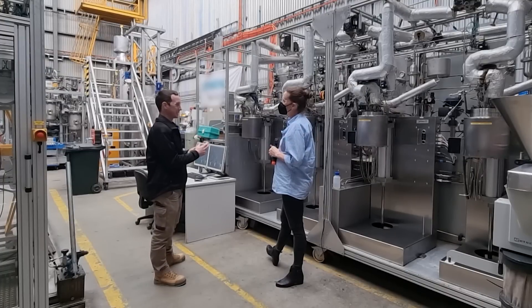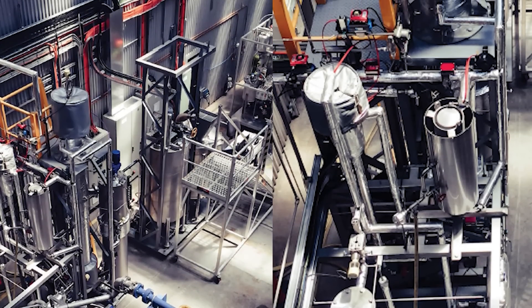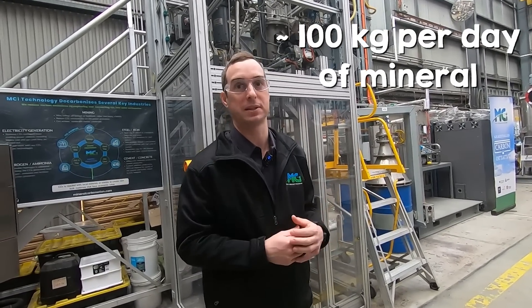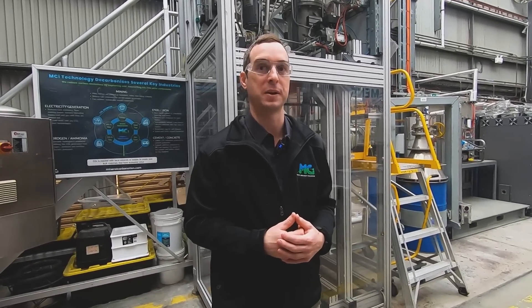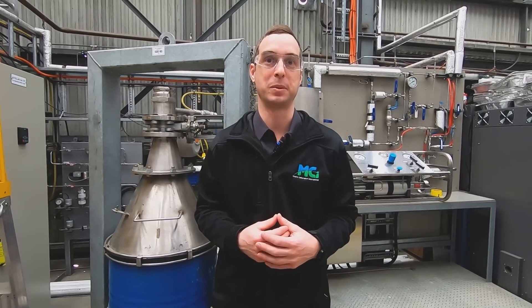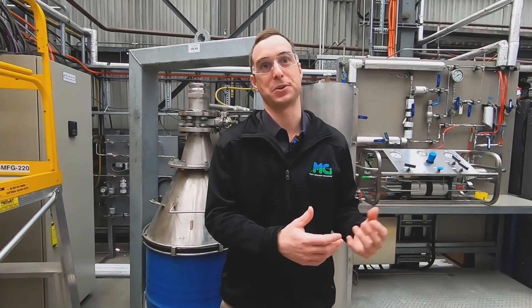This equipment is small-scale and used for characterizing material reactivity. At the back of the building we have a small-scale continuous process — like a mini industrial process — putting through up to about 100 kilograms per day of mineral in a continuous reactor, continuously pumping the slurry, reacting the CO2, and producing the different output materials. We're using this to characterize the engineering performance of the process and gather information needed to further scale up the technology. Our process uses standard equipment: agitated tanks, pumps, and reactors — no novel devices needed. It's standard technology used in mining, mineral extraction, or chemical processing.